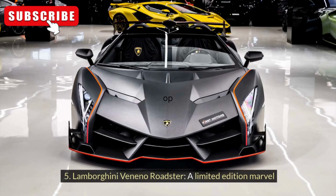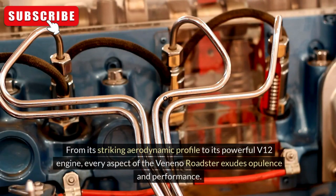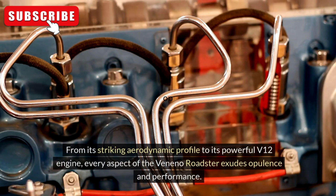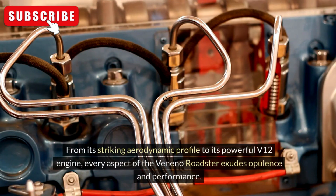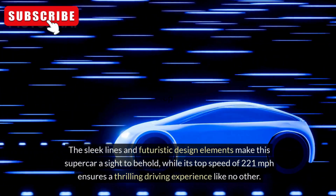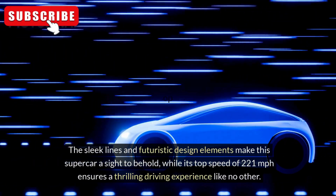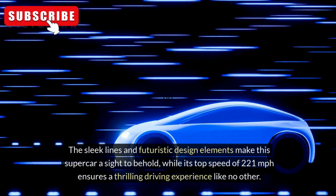Lamborghini Veneno Roadster: A Limited-Edition Marvel. From its striking aerodynamic profile to its powerful V12 engine, every aspect of the Veneno Roadster exudes opulence and performance. The sleek lines and futuristic design elements make this supercar a sight to behold, while its top speed of 221 mph ensures a thrilling driving experience like no other.